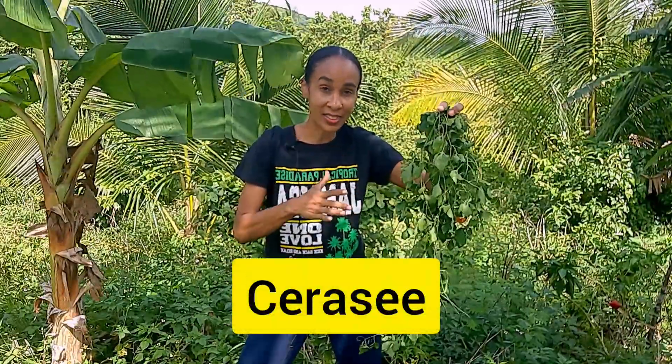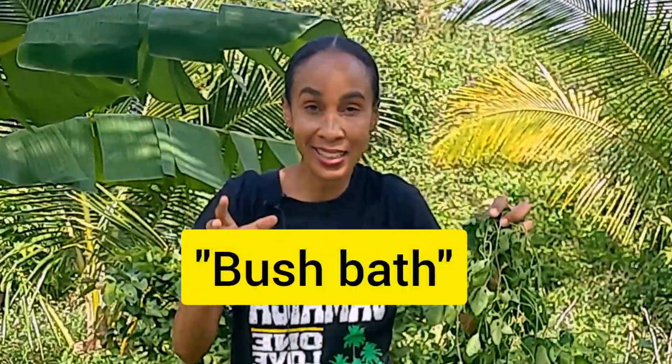This medicinal plant is called Sarasi and it's traditionally used in Jamaica to boil bush tea. This bush tea is used to purify the blood and we also use Sarasi to make a bush bath, which is excellent for treating skin problems such as eczema and other rashes.